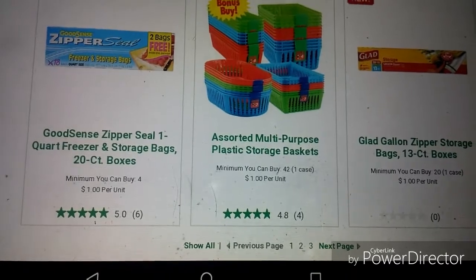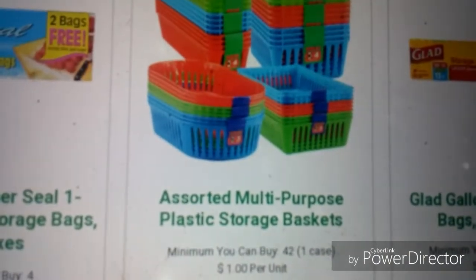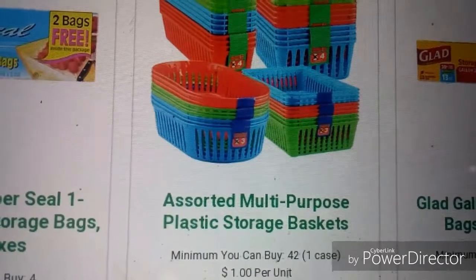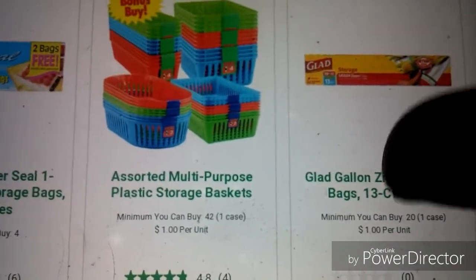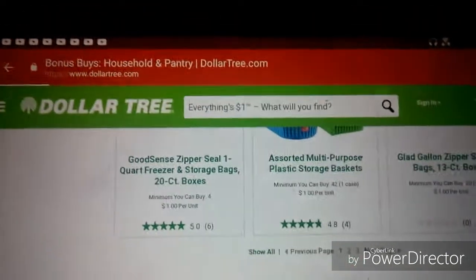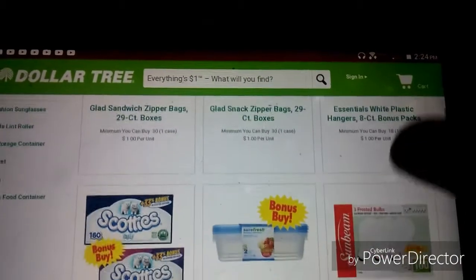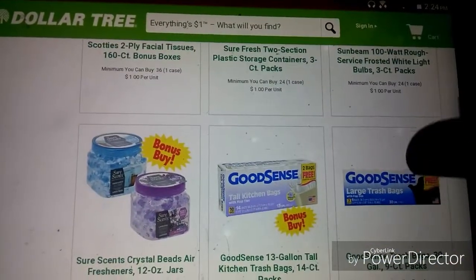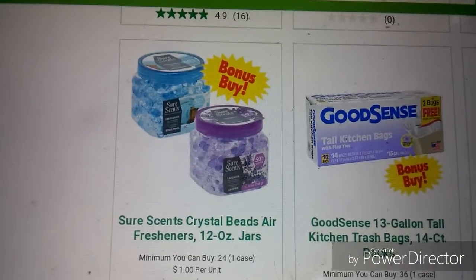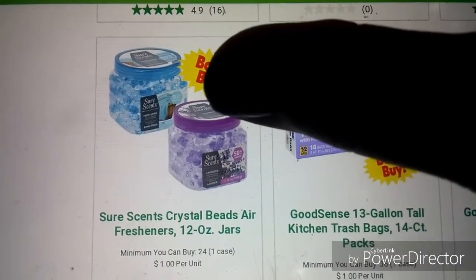There are multi-purpose little storage baskets — looks like we're getting three in the oval ones, then four in the square and rectangle ones, and some Glad storage bags. On the next page we've got more Glad bags, sandwich bags, hangers, light bulbs, 160-count two-ply Scotties tissues, and the Sure Scent crystal beads — I really do like these and I've actually got a hack for you on those.